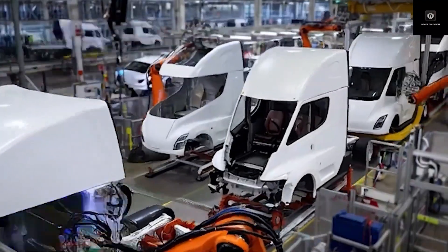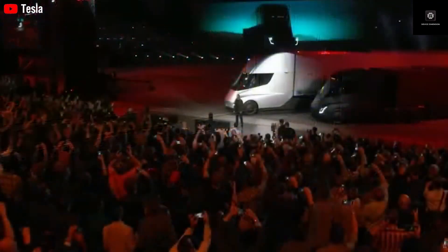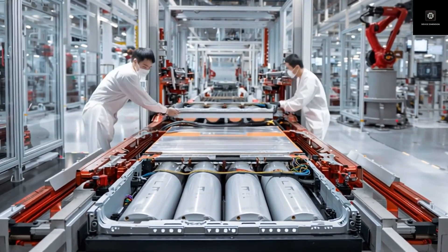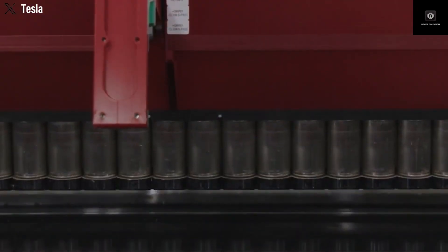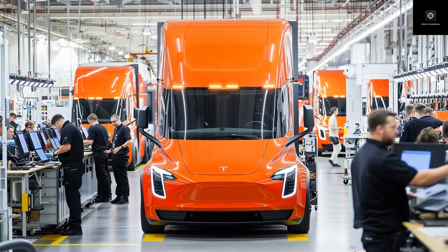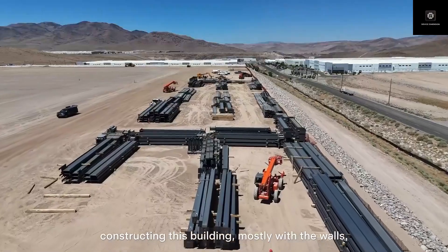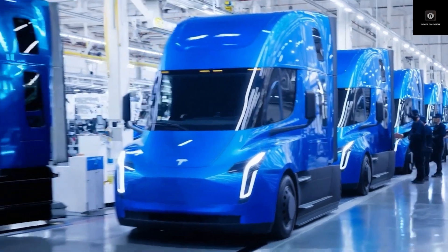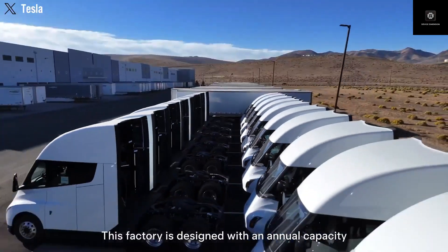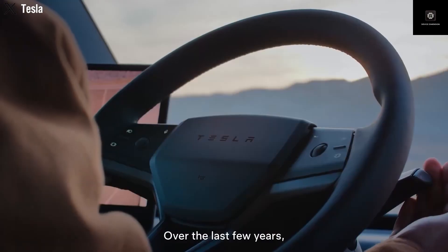The biggest change is right at the front. The original Semi had a dramatic concept-style nose with a huge windshield and complex bumper shapes. It looked impressive, but it wasn't practical for large-scale production. The Gen 2 Semi replaces that with a cleaner and flatter front end. The bumper is simpler and split into modular sections, making repairs faster and cheaper — extremely important for fleet operators. Lower repair costs also mean lower insurance and less downtime. The light bar has also been redesigned; the new lights are more integrated and functional, improving visibility while removing unnecessary design complexity.